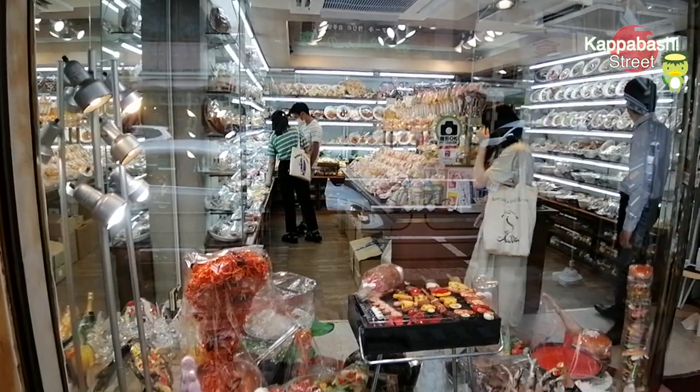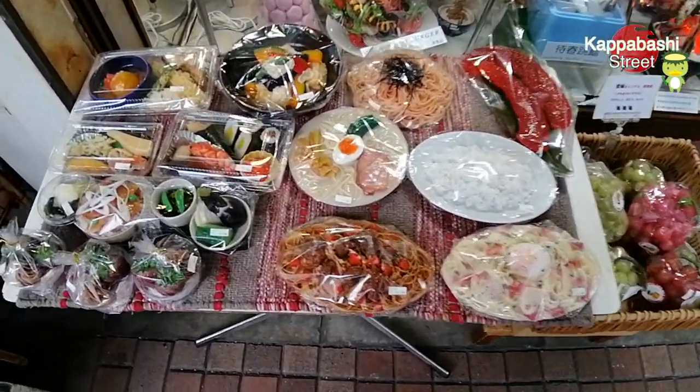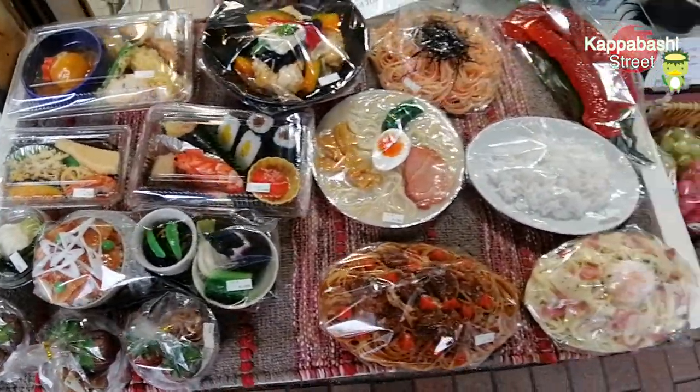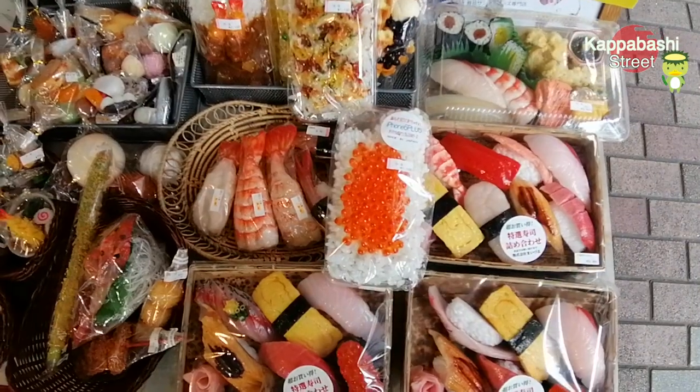This is a food sample shop. It's common in Japan to put these food samples in front of the restaurant. It looks like real sushi.